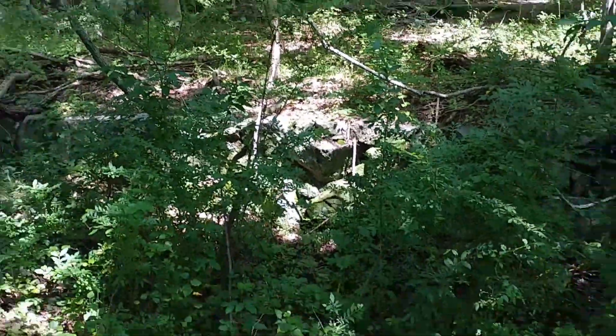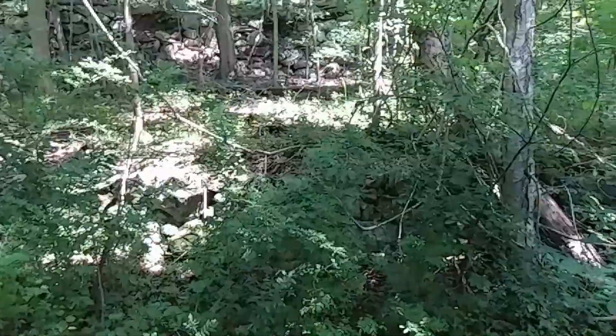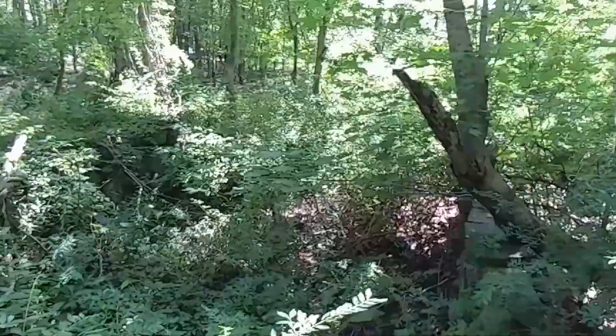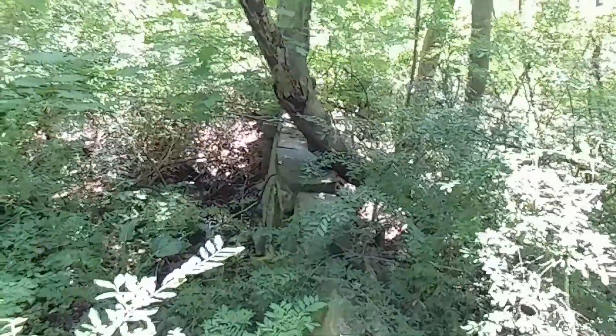And directly across from me is another rock ledge or wall that — I don't know — may have been used to direct water. I'll turn on around here and let you see the other side. That's looking to my immediate right along this wall.